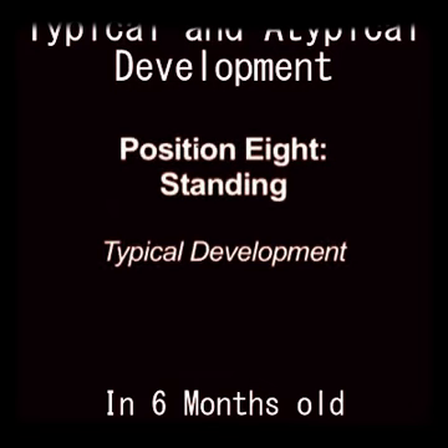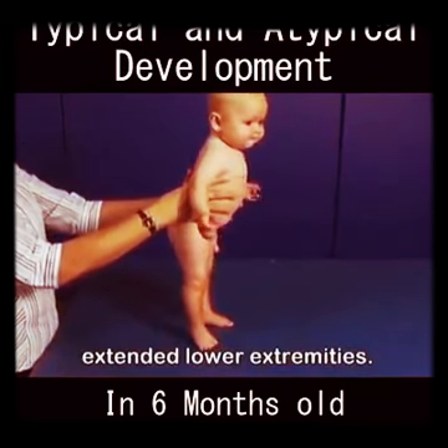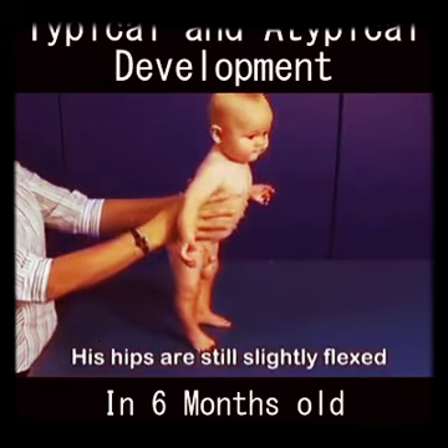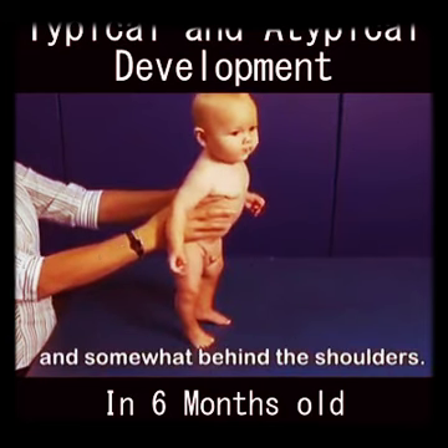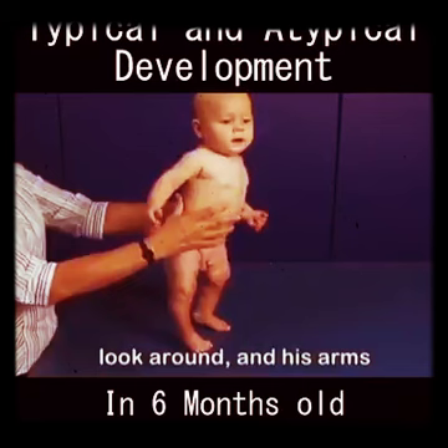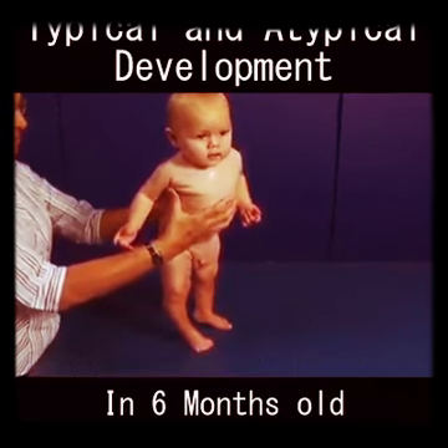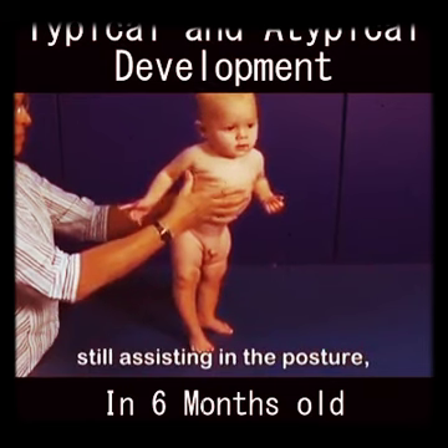Marty demonstrates immediate sustained weight bearing on extended lower extremities. His hips are still slightly flexed and somewhat behind the shoulders. His head is free to turn and look around, and his arms are coming down to his sides. The upper extremities are still assisting in the posture, as evidenced by the strong upper thoracic extension.